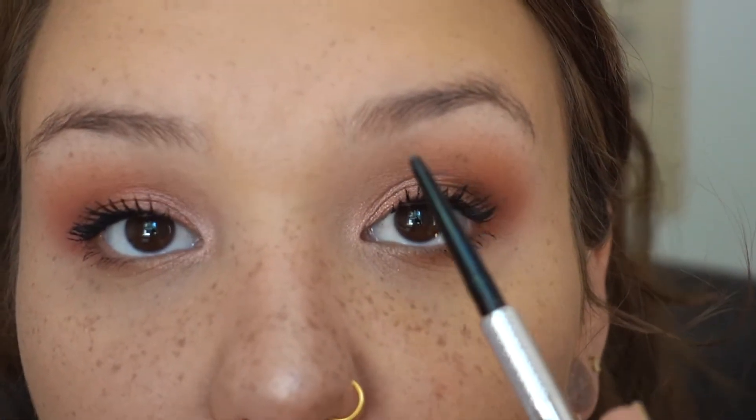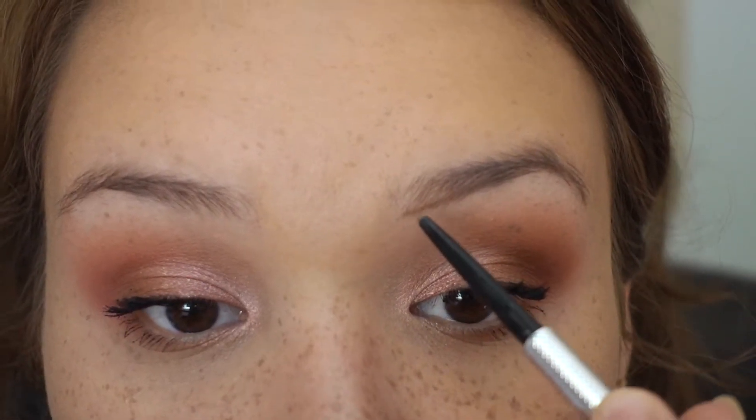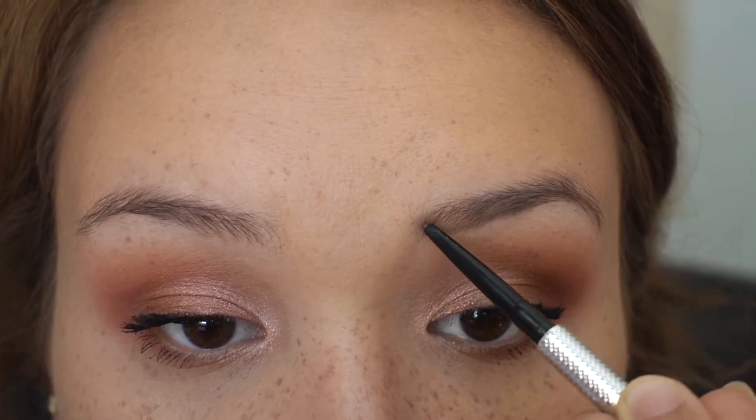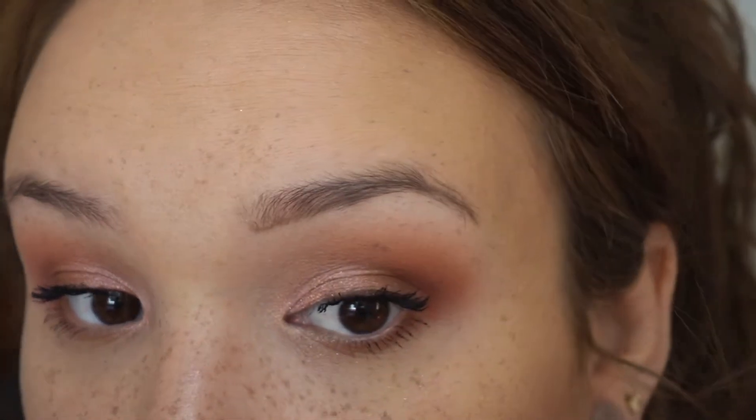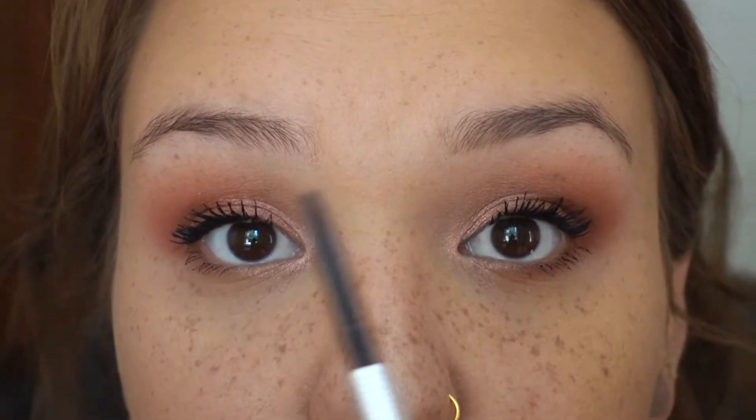Now I'm just going to hit the eyebrows real fast. I'm using the Precisely My Brow pencil from Benefit in shade 3.5. I literally just line the bottom of my eyebrow, then do the tiniest little flicks to bring it up into the top of the brow. Then very professionally I take my finger and smudge it up just to diffuse it a little bit. It still looks very natural — there's still some sparsity that mimics a natural brow — but by creating that line I've given myself more shape.